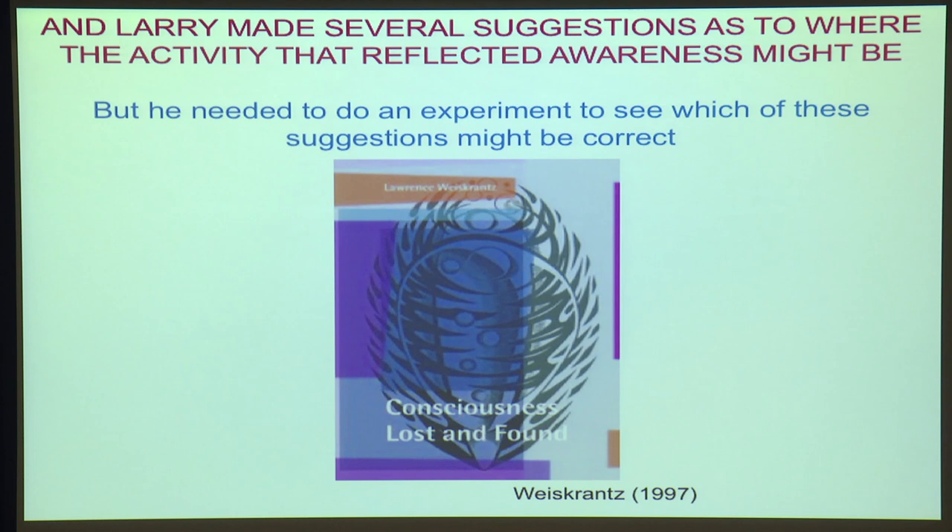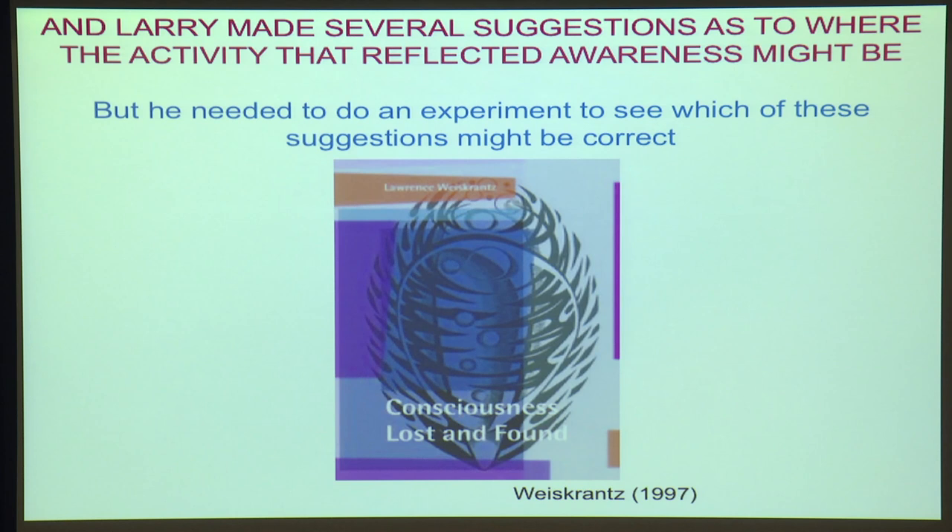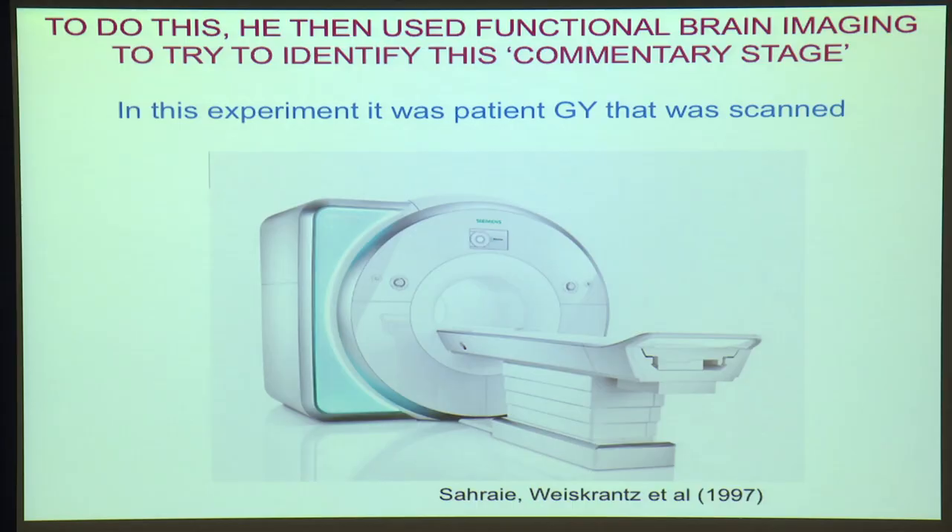In the book, he wasn't sure where in the brain that commentary stage was — he made several suggestions, but it wasn't clear which was correct. So the obvious thing to do was do an experiment, and the experiment that he did was to use brain imaging. This was in the very early days in which functional magnetic brain imaging had come into being.